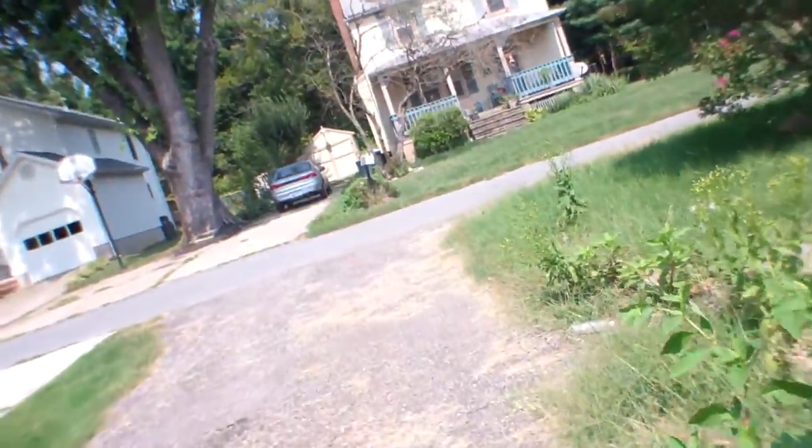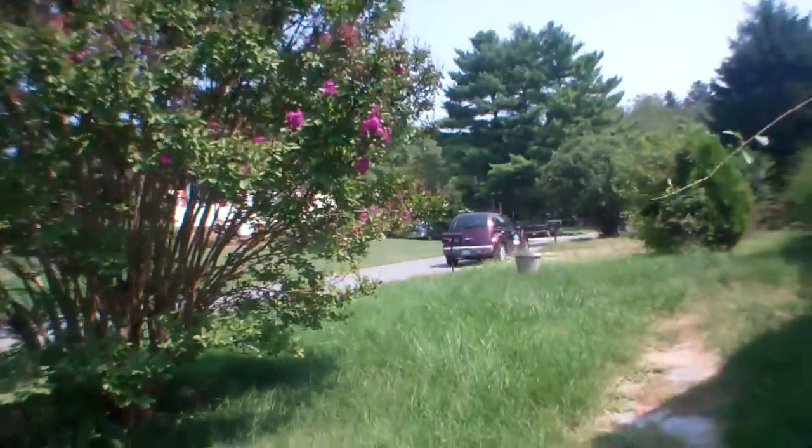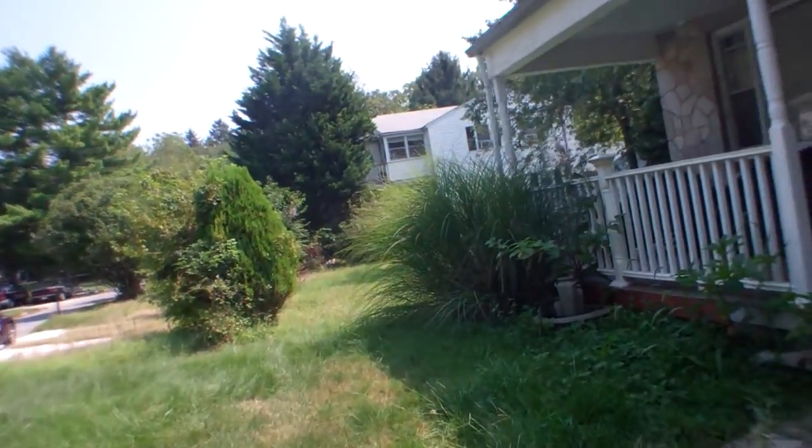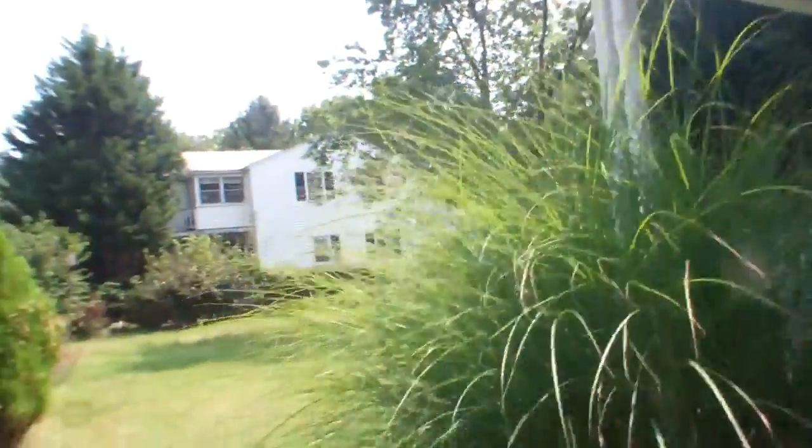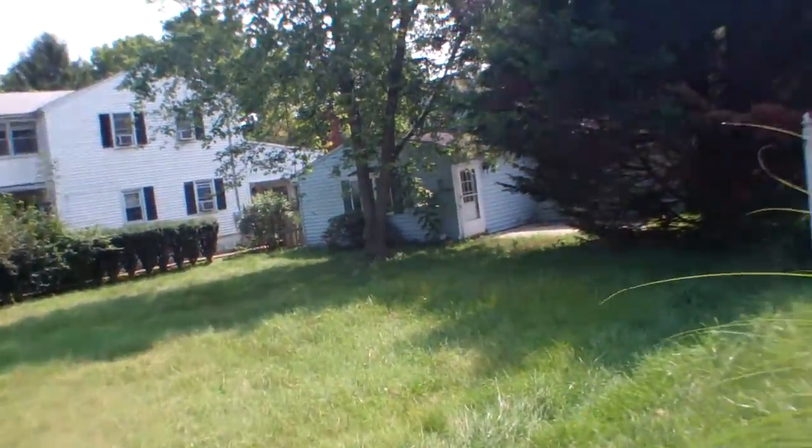Looking down into the basement here, but because of the screens I can't see anything. All the shutters at the front are closed off — I'm sure they did the same all around the house.